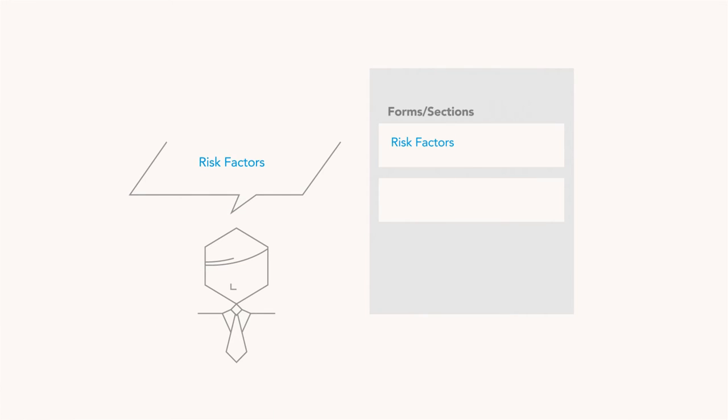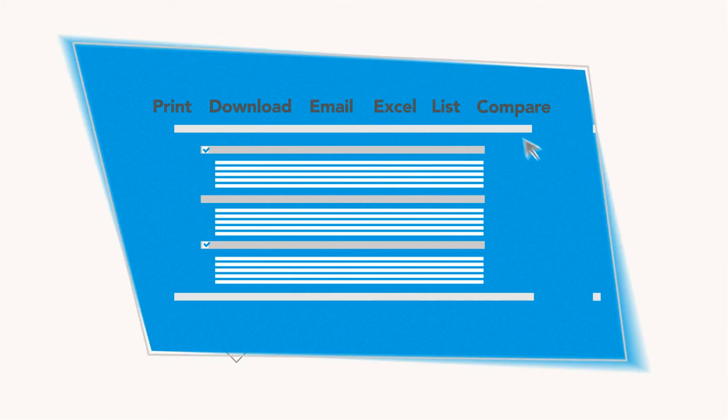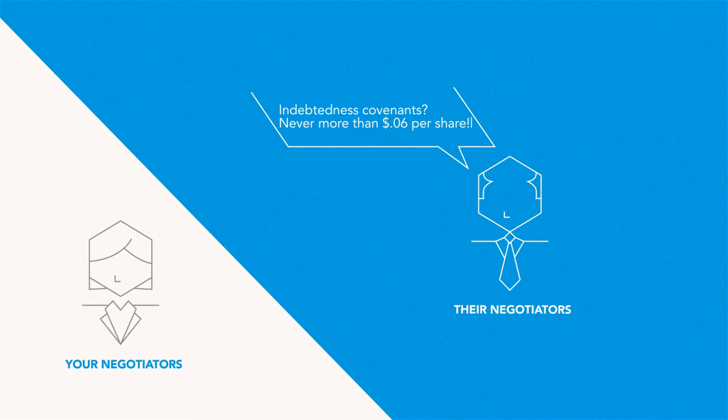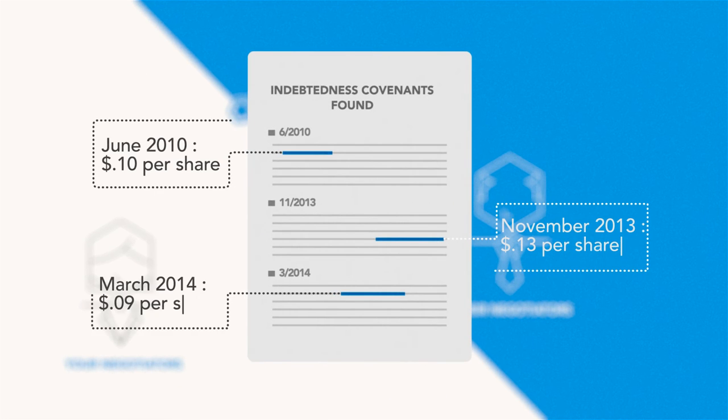Intelligize users can compare specific clause-level provisions within a peer group, analyzing and comparing those changes in as many versions and documents as needed. Negotiating the fine points of a deal, like indebtedness covenants, you can instantly analyze what the other side's lawyers claim they do against what they've actually done for other clients.